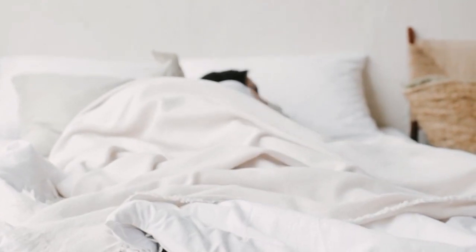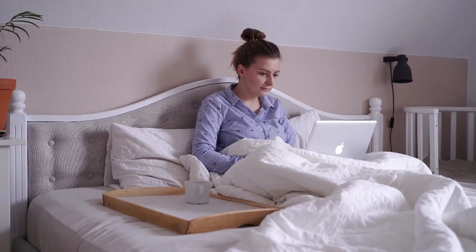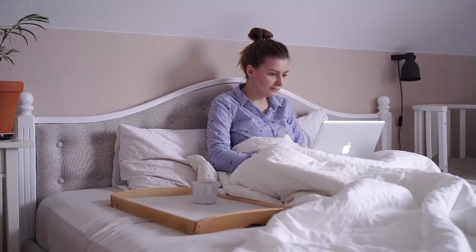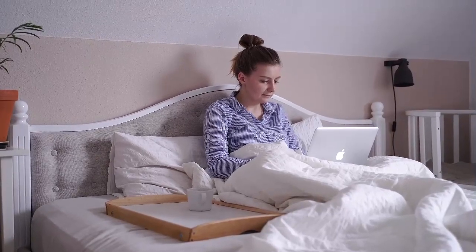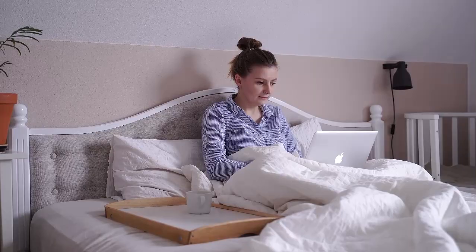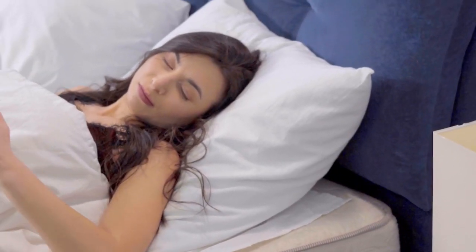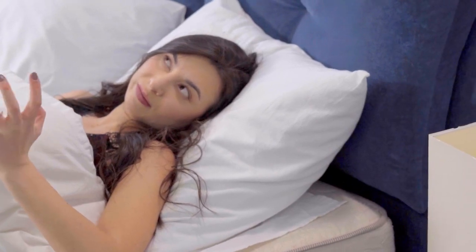White bed sheets are a classic for a reason. They're bright, light, and subtle enough to tone into any color palette. Like all good bedding, the best white bed sheets are thermoregulating and moisture-wicking to keep you warm in the winter months, and especially cool and dry in the summer. Let's start this video with the top 5 best white bed sheets.